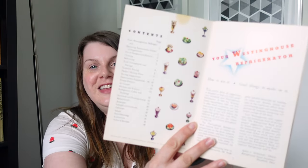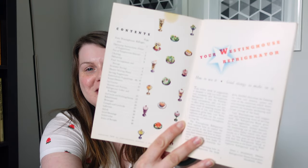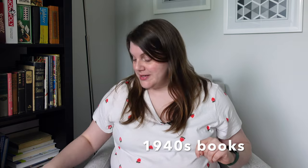This first book is the Westinghouse Refrigerator Book, published in 1936. It has beautiful illustrations. Inside you can definitely tell it has that 1930s kind of feel. I really loved the inside cover with the little icebox desserts. But we're moving on to the 1940s.